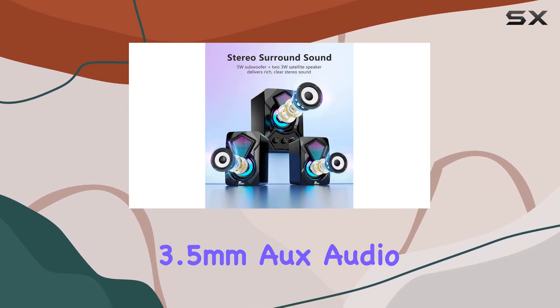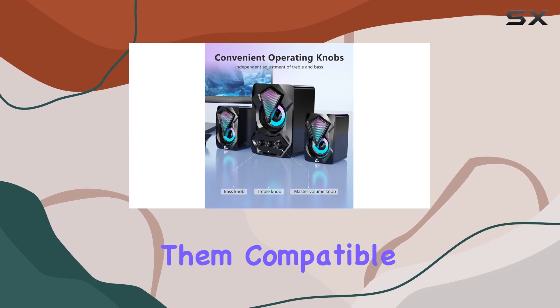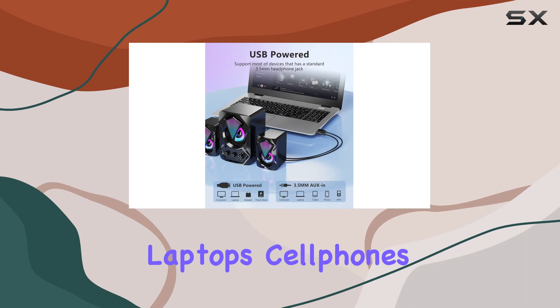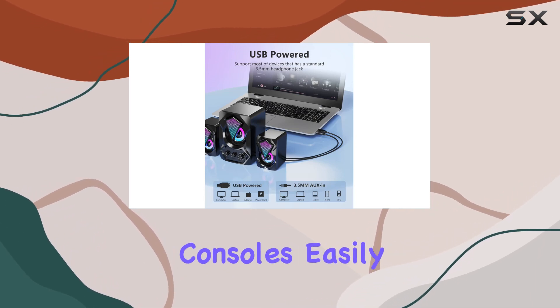The 3.5mm AUX audio input makes them compatible with a wide range of devices like desktops, laptops, cell phones, tablets, and even gaming consoles.